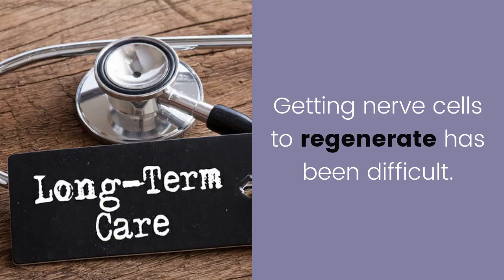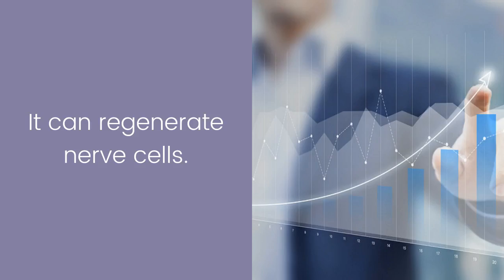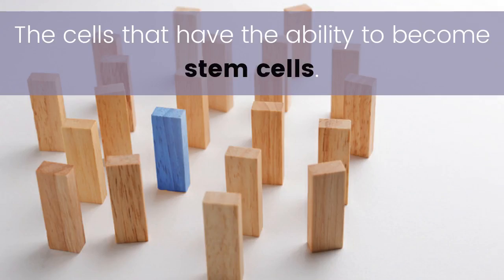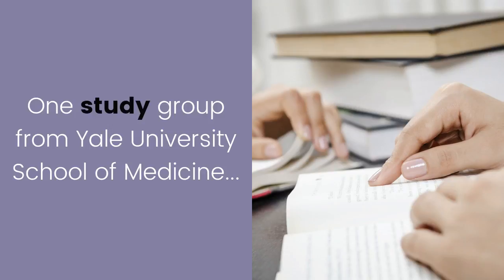Getting nerve cells to regenerate has been difficult. The zebrafish is different — it can regenerate nerve cells following injury. The zebrafish does this using a particular signaling molecular pathway. The cells that have the ability to become stem cells have the potential to form new nerve cells, known as the Muller glial cells.